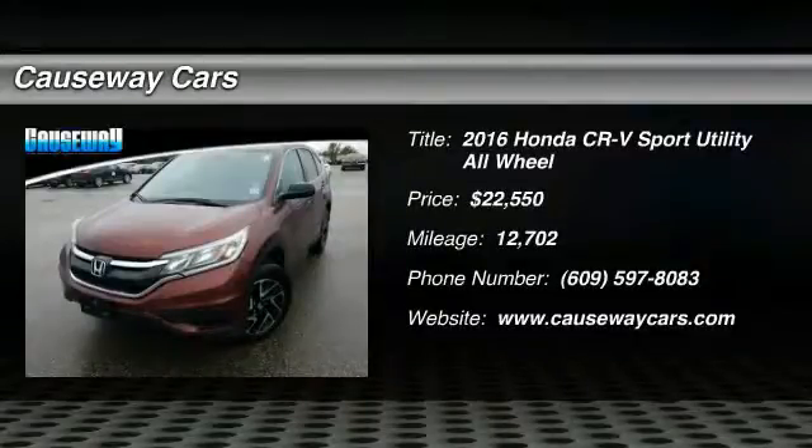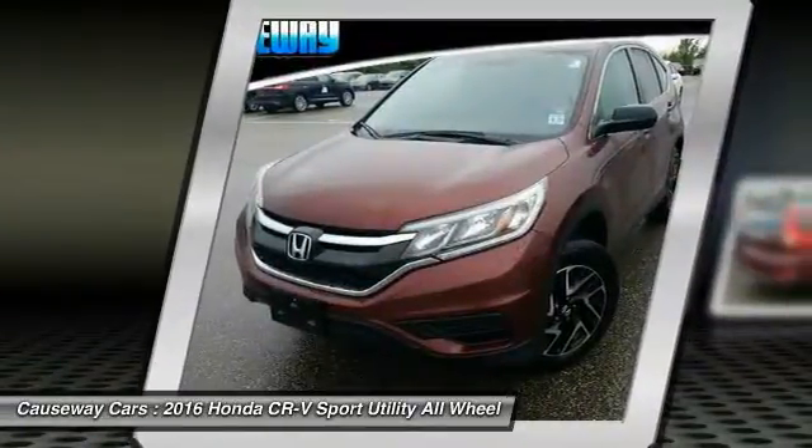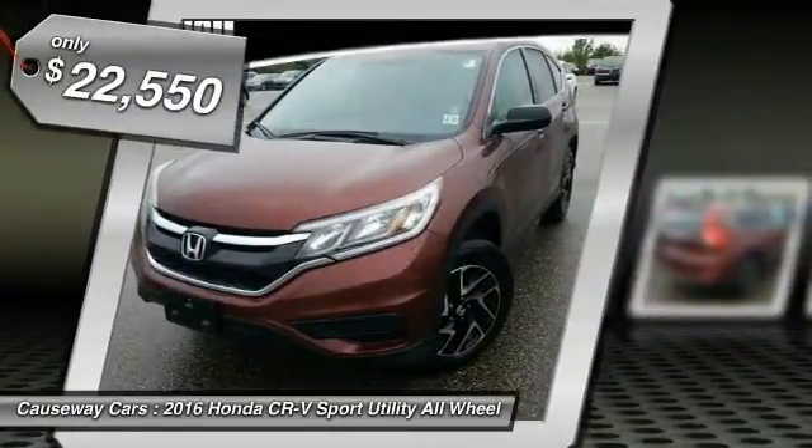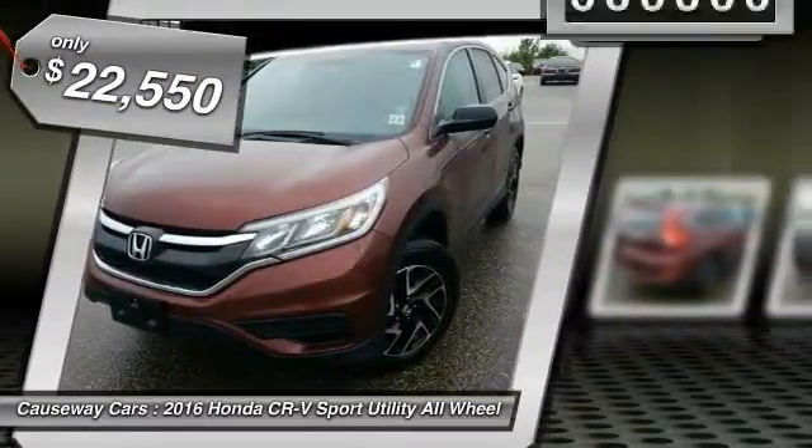2016 CR-V. CR-V, a top recommended vehicle because of its car-like driving manners, good value, cool technology, and comfy interior, and is priced below $25,000.